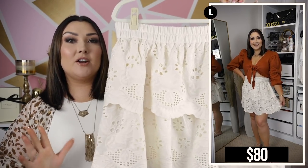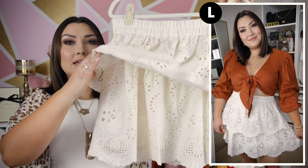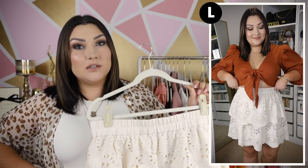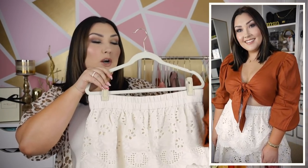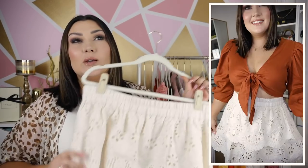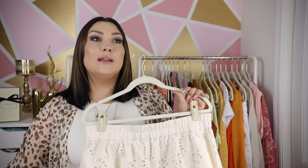This is the eyelet skirt I paired with the burnt orange top — one of my favorite pieces of the entire video. I love the eyelet material and a good flowy skirt in the summertime. This one has two little layers so it looks fun and flirty. It has a really nice thick elastic waistband that sucks you in at your waist; the material is thick and high quality with a lining underneath. It's a cream color, and paired with the burnt orange top those colors look perfect together — very natural and bohemian. This might be my favorite outfit of the video.